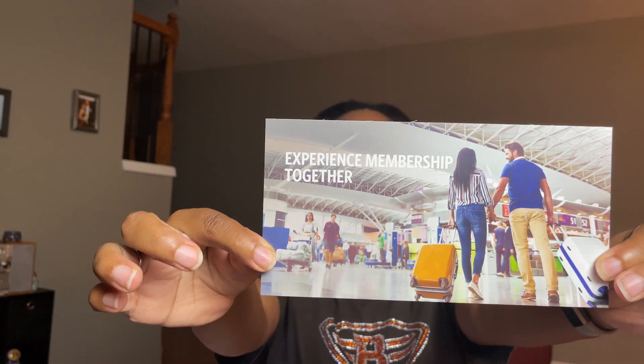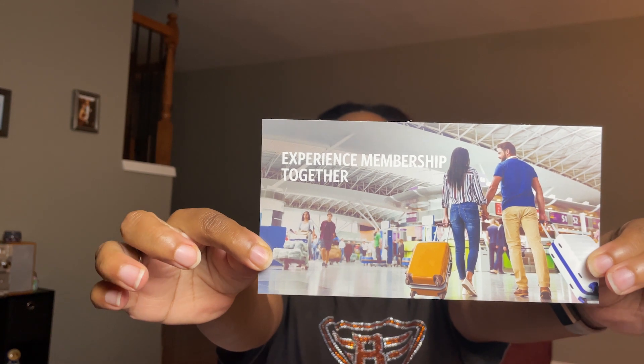If you're interested in applying, I'll leave a referral code in the description box below along with information on what benefits you'll receive. If you have any questions about the Reserve credit card, leave them in the comments. If you enjoyed this video, hit the like button, subscribe, hit the notification bell, and share this video. Thank you so much for watching — have a great day, wherever in the world you are!